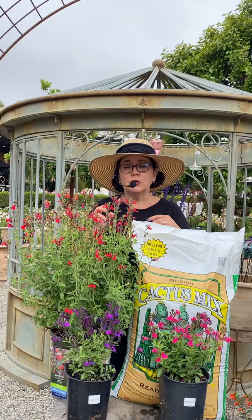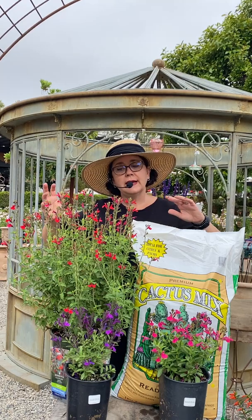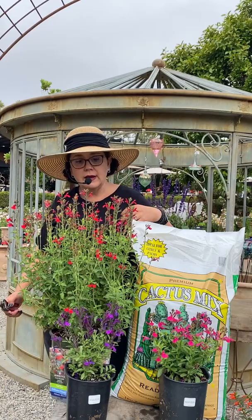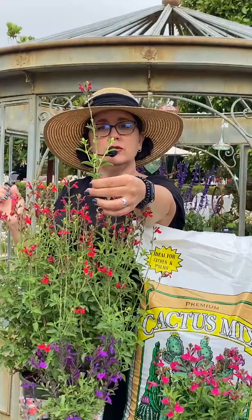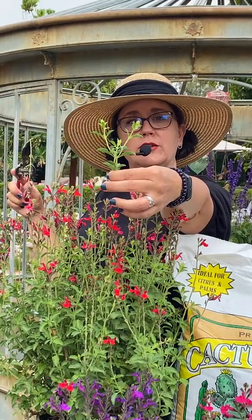They don't need a lot of fussing. You can definitely deadhead them — if you're looking at them and they're looking kind of straggly, like they're sort of finished up, you can give them a little cut back to encourage a new flush of growth. When you're looking at where the flower is, I'm going to take this piece off so I can show you. When you're looking at that main stem, you can see the two little side growths to it. This is the main stem — when that stem is done and ready, go down to that area right above those two and cut it right there.